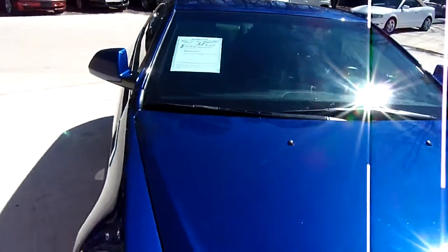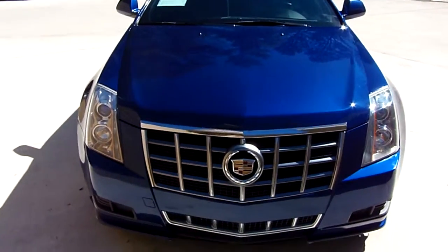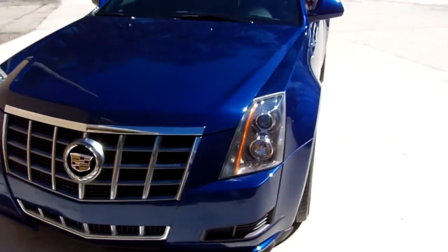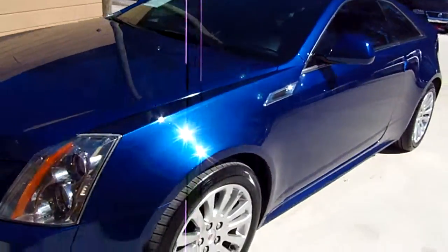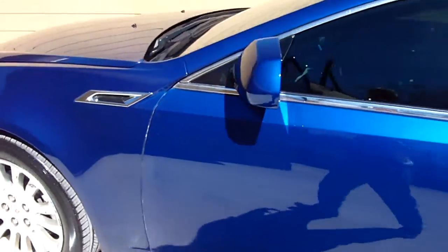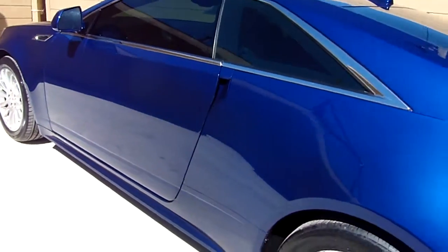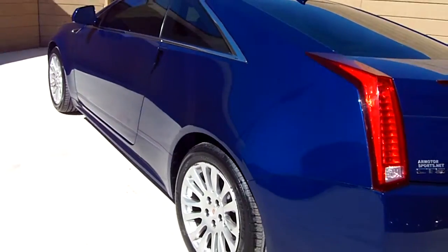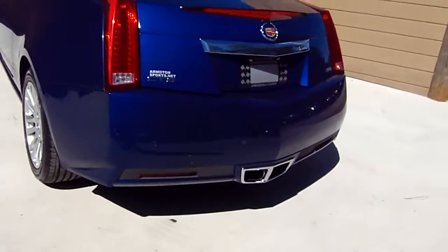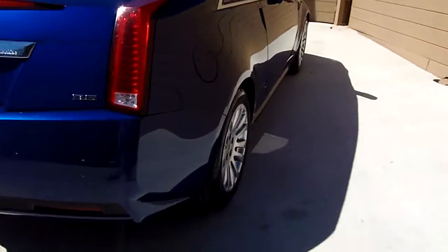Welcome to AR Motorsports. Today we're going to view a 2012 Cadillac CTS, 57,000 miles, blue metallic in color. This is one fine automobile right here. Brand new set of Michelins all the way around on this — Michelin tires, brand new — 3.6 liter engine.